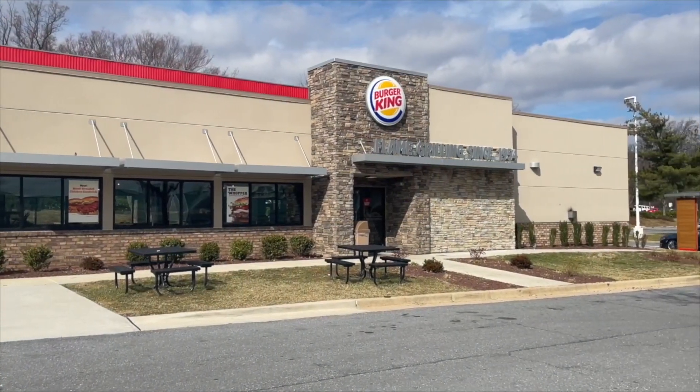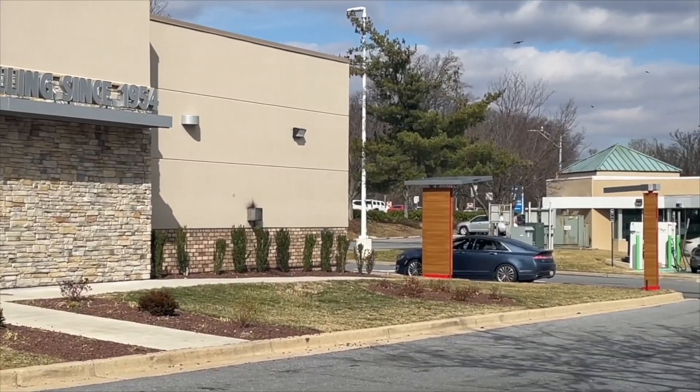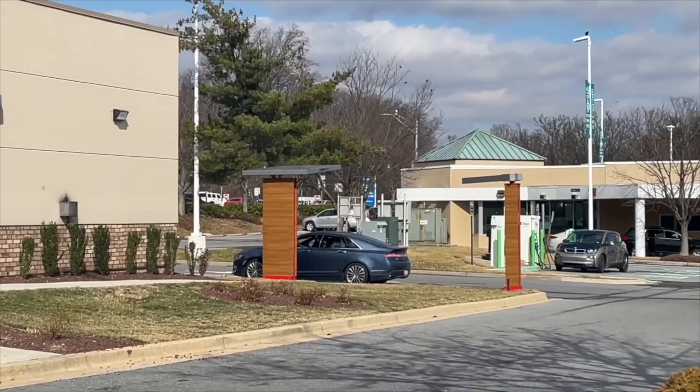The anchor store is a giant supermarket. To find the chargers, find Burger King — they are conveniently nearby.